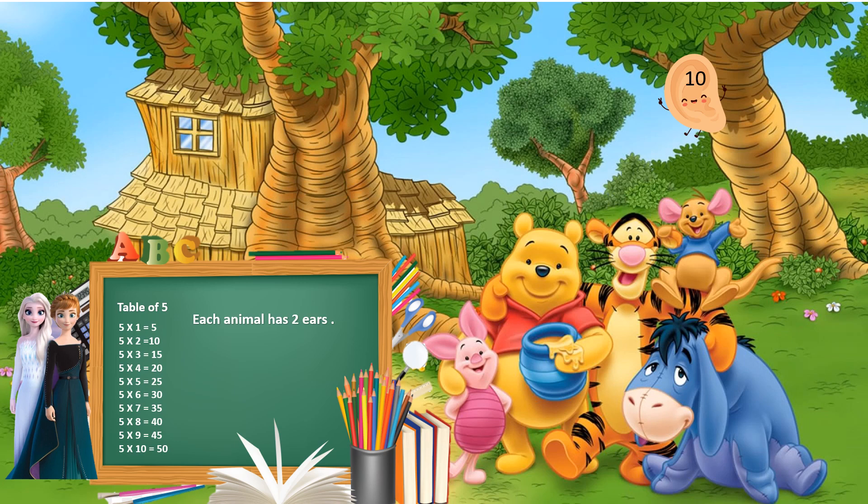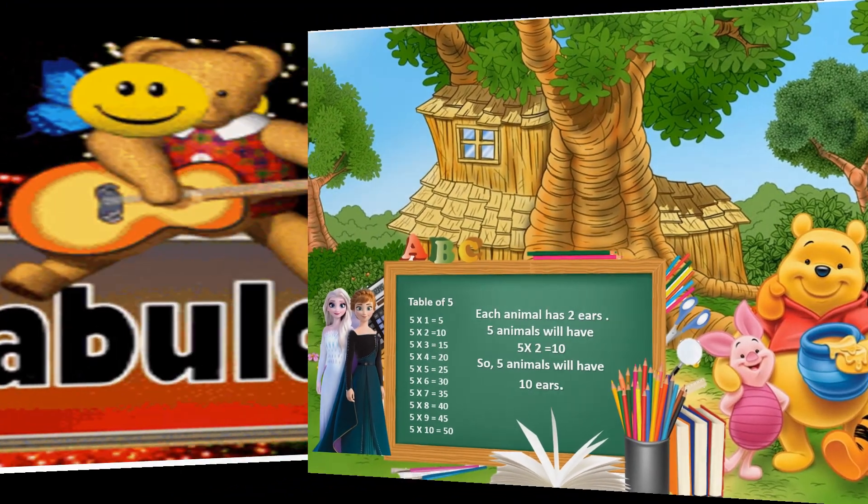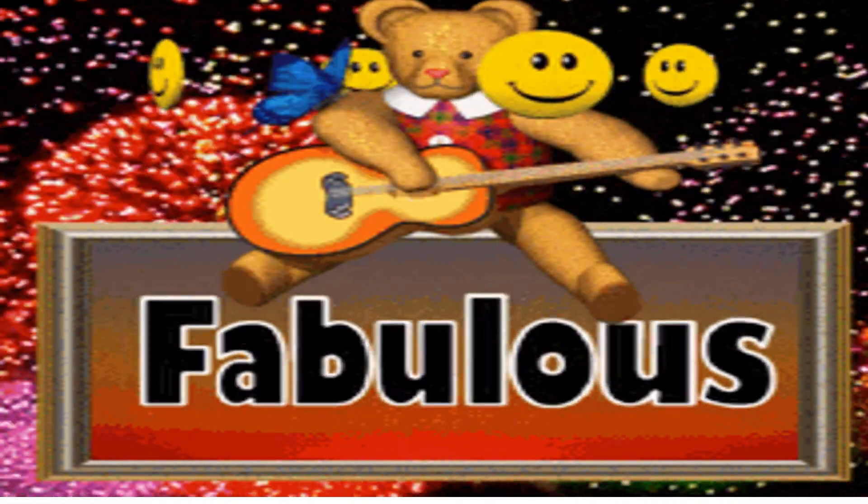Let's see how it is 10. Each animal has 2 ears. So 5 animals will have 5 into 2 equals 10. So 5 animals will have 10 ears. Fabulous!